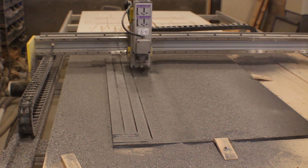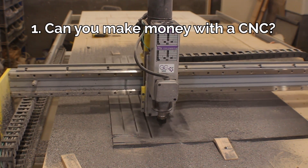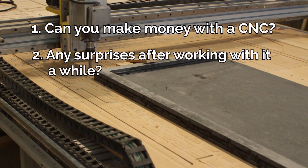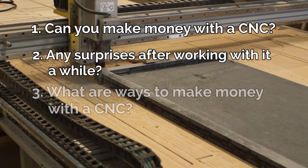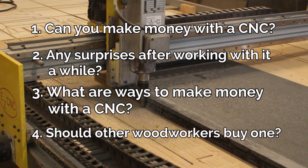In the next few minutes I'll give you an overview of how I've used this machine and then answer questions like: can you make money with a CNC? Any surprises after working with it a while? What are ways to make money with a CNC? And would I recommend other woodworkers buy a CNC machine?